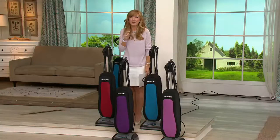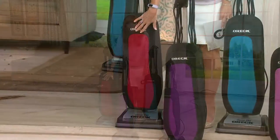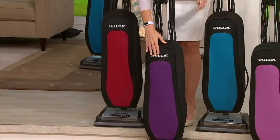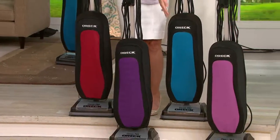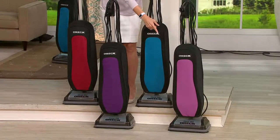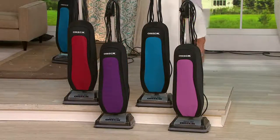If that vacuum cleaner is trying to tell you it's time to retire, maybe you tuned in for a really good reason. Here are your color choices: red, exclusive to QVC; purple; teal, which you can only find at QVC; and orchid — it's so pretty and it too is exclusive to QVC.